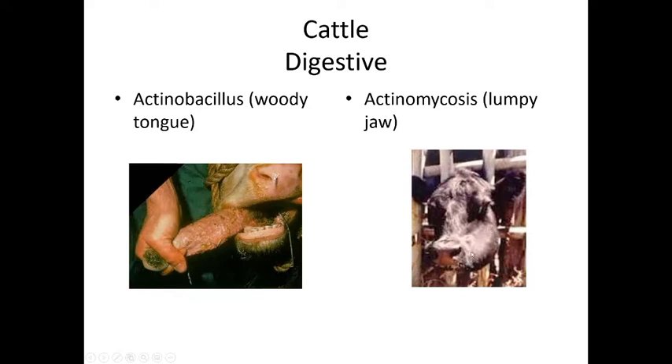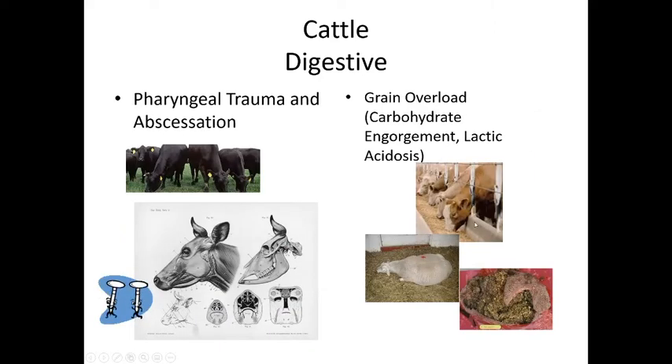The second condition is actinomycosis, also known as 'lumpy jaw,' where the bacteria gets into the tissues and bone of the jaw, causing a very hard swelling. It is difficult to treat and requires major doses of antibiotics plus supportive care to ensure the animal can eat during treatment.